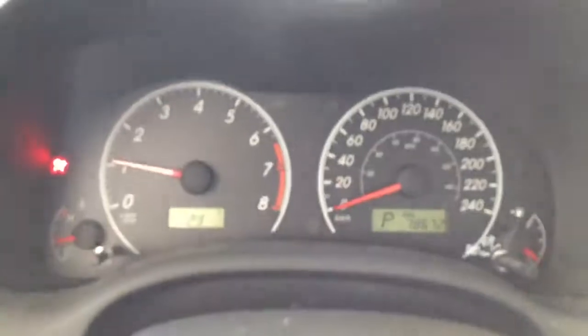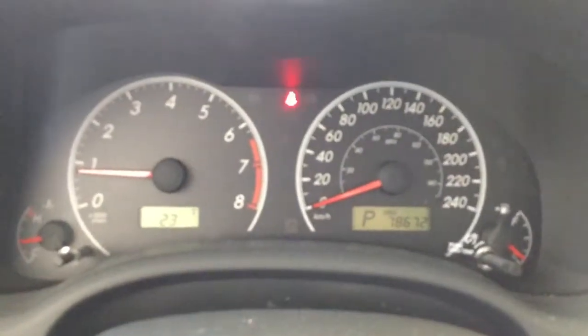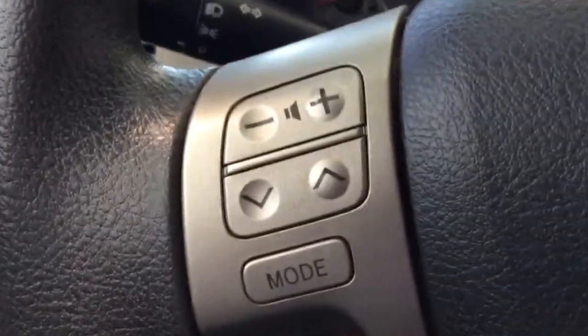To start up the vehicle, you just want to put your foot on the brake and your key in the ignition. Turn it to the right and give it a moment to start up. Looking at the speedometer, we have 78,672 kilometers. Down here on the left we have your different light settings.